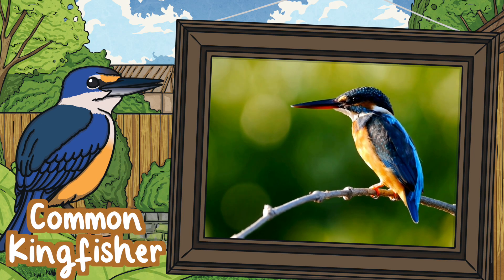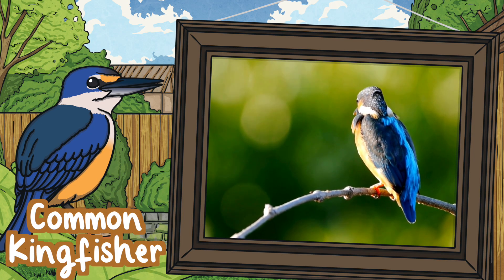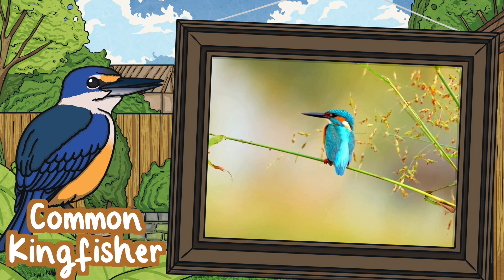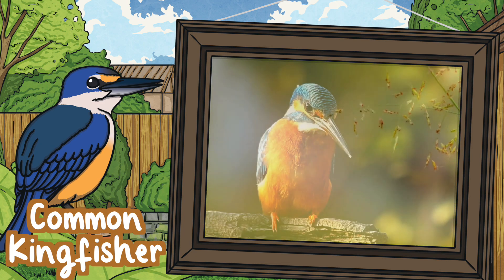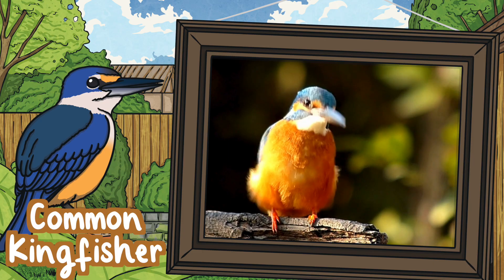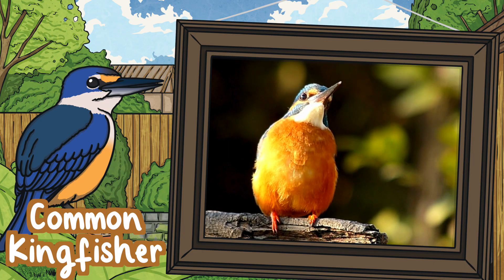Common kingfisher. Kingfishers are covered in bright blue and orange plumage which makes them pretty easy to recognise when you spot one. They live by rivers and wetlands, expertly hunting fish with their long and sharp beaks.